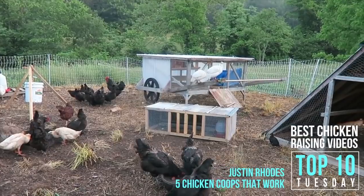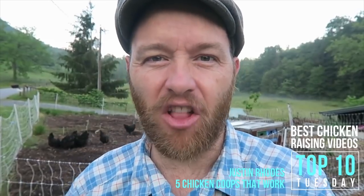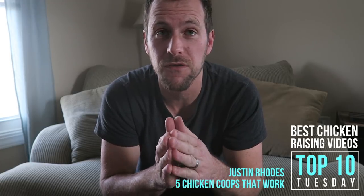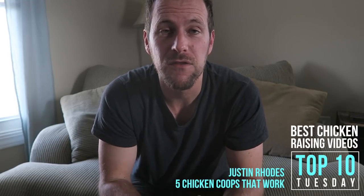Coops are so much more than just shelter. For me, coops are at the heart of the working machine that is the flock's potential. When we talk about chicken coops and chicken tractors, there is no shortage of videos. There is no way we can do this list without talking about Justin Rhodes. The Chicken Ninja Master has a plethora of videos about raising chickens and how to house them. Be sure to check out his video Five Chicken Coops That Work to see all the styles he has used and the pros and cons to each.